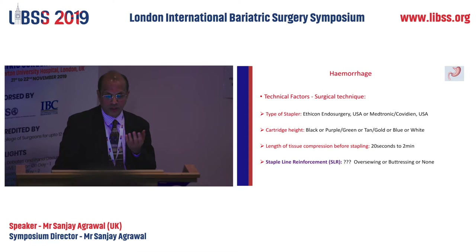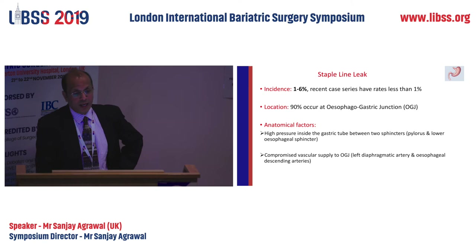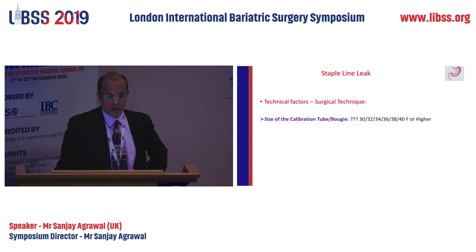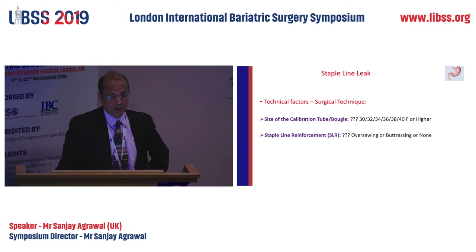In Homerton we do no reinforcement at all. Regarding leak — again a similar percentage of one to six percent, though recent case series show that with less experience it's less than one percent. Ninety percent of leaks happen at the top end of the stomach — it is a high-pressure system with a compromised vascular supply. Surgical technique matters: the bougie size we use — 30, 32, 34, 36, or 40 French or even higher — and reinforcement can prevent a leak.